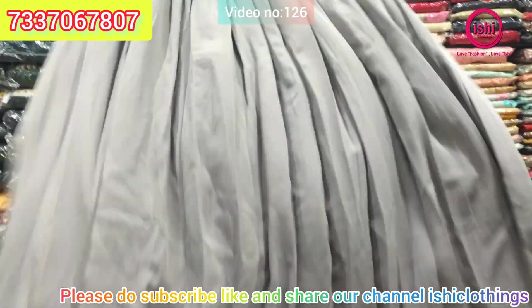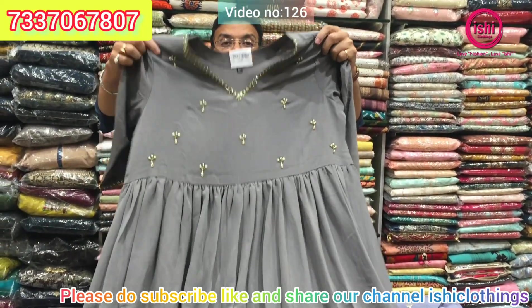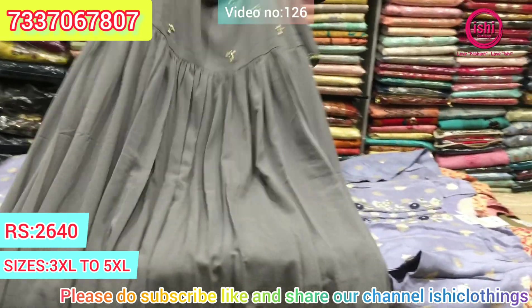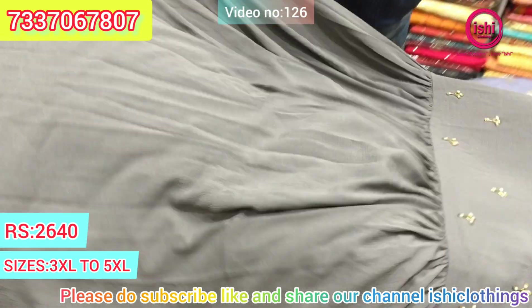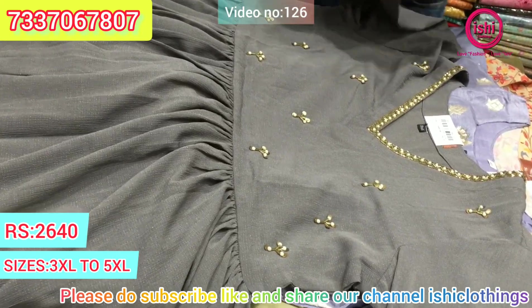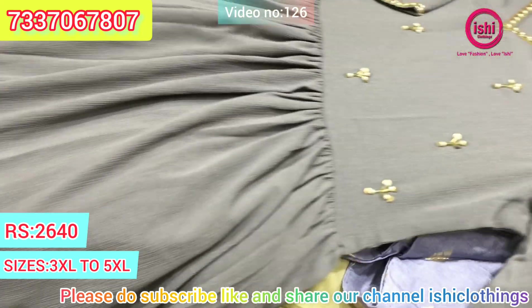This is a single gown available in sizes 3, 4, 5 — very nice crushed material, completely wash and wear, with nice handwork. The price range is $26.40.